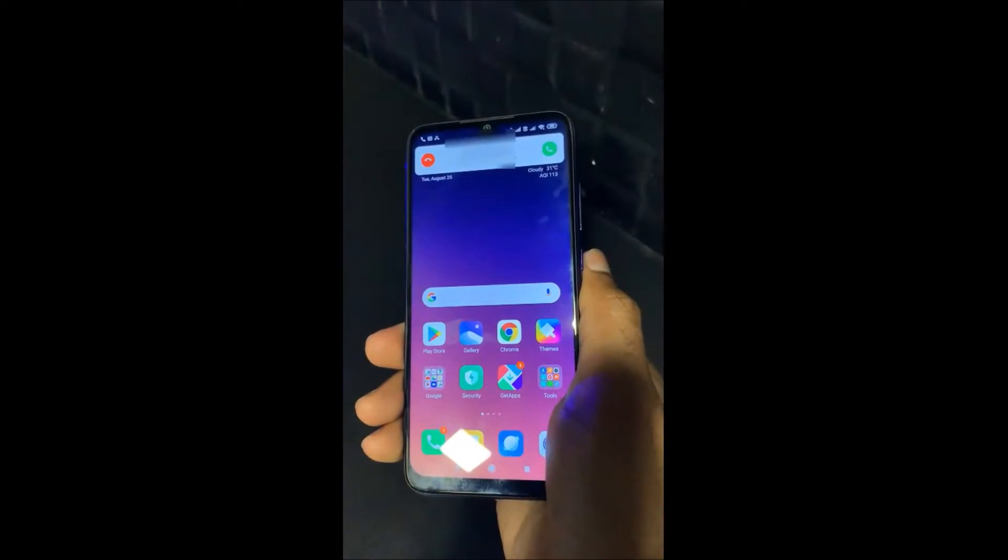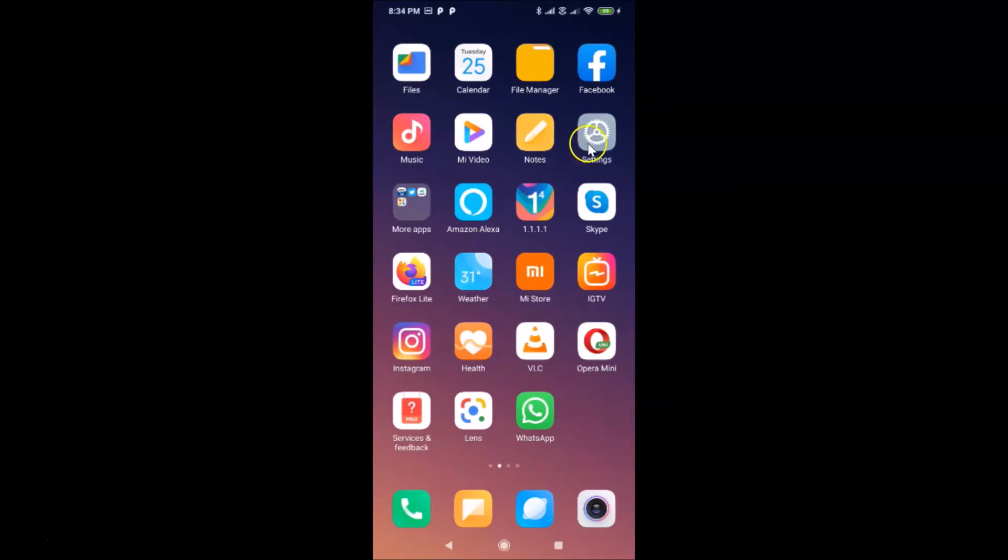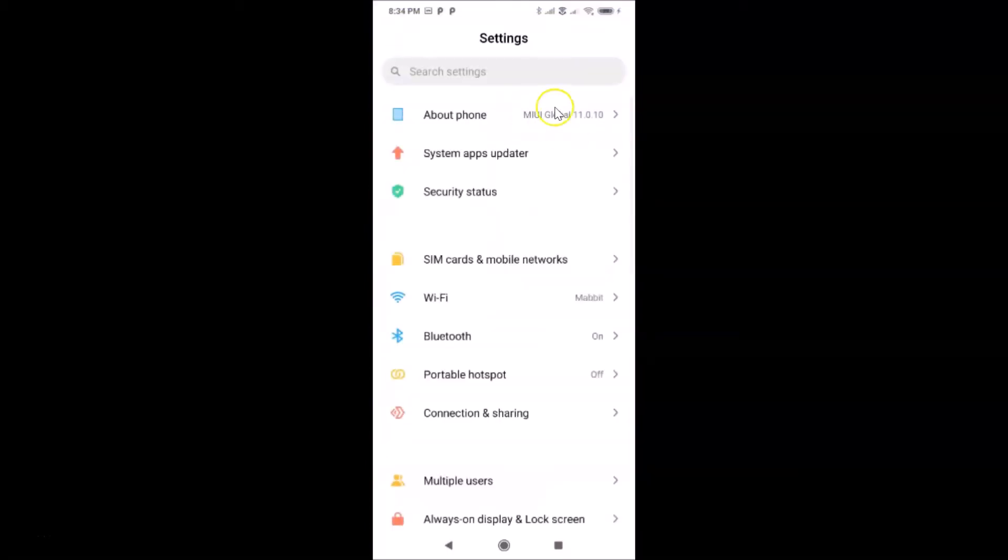Let me go to my phone's screen. I'm on my Redmi Note 7 Pro home screen. In order to turn off flashlight notification for incoming calls, you need to open your Settings app. Let me find and tap on the Settings app to open it.